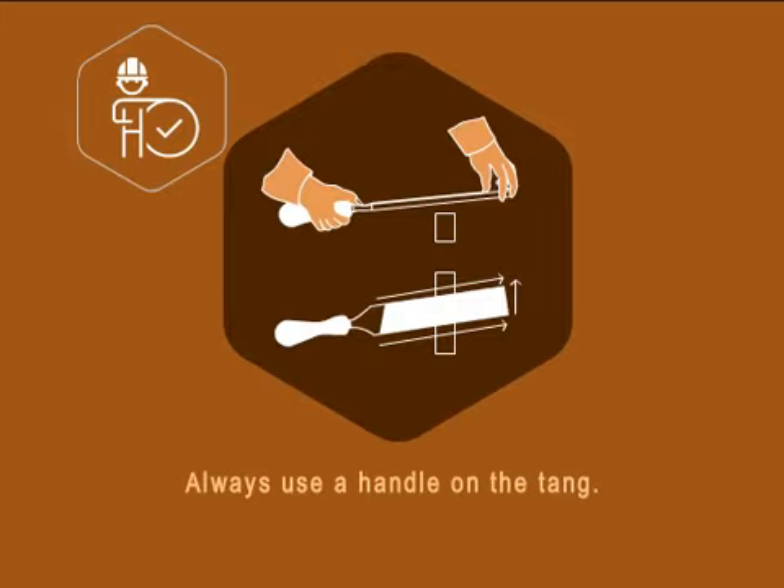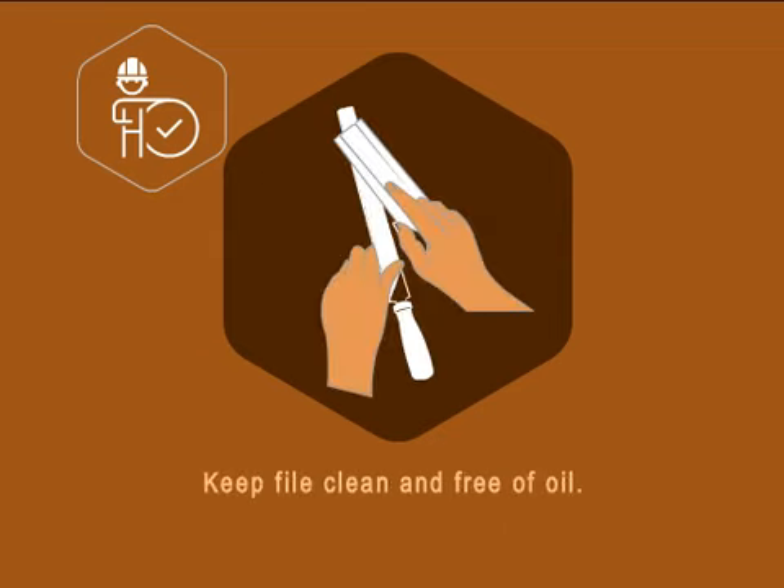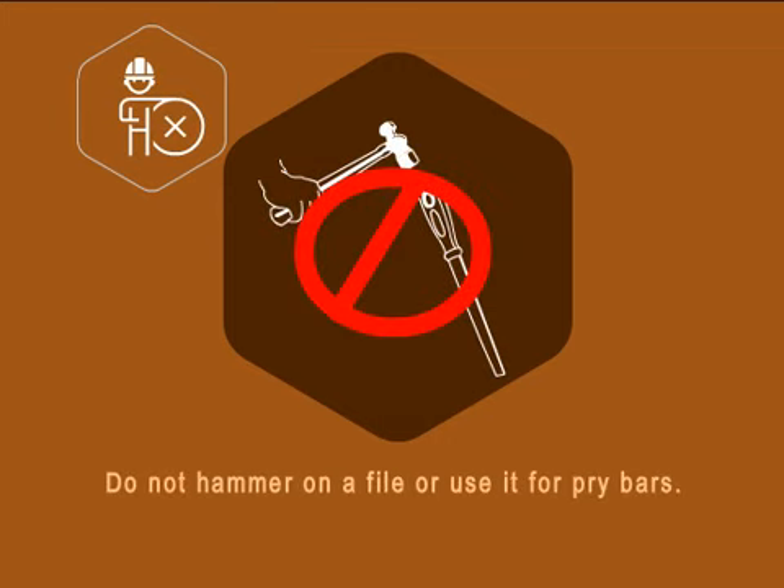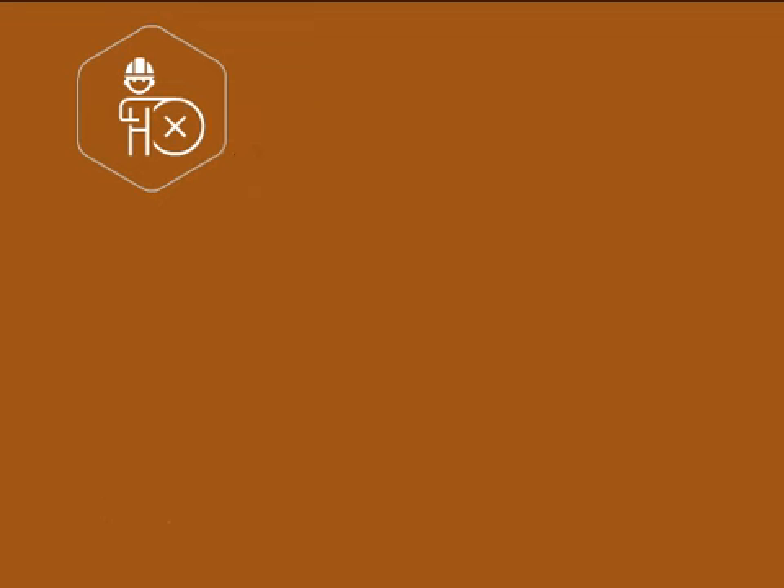When using a file, always use a handle on the tang. Keep files clean and free of oil. Store files separated from each other in a clean area. Do not hammer on a file or use it as a pry bar. Do not apply too much or too little pressure on the cutting stroke as it can damage files.